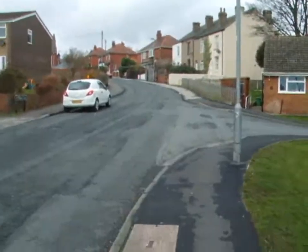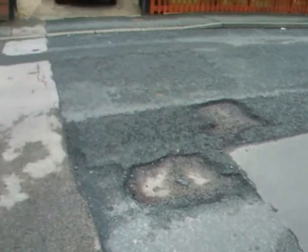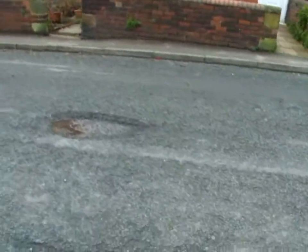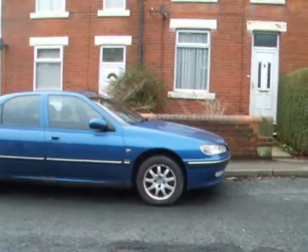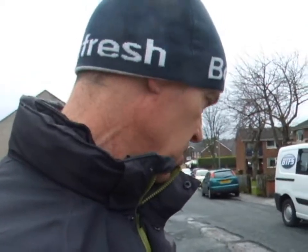Here we are near the bottom third of the road where cars are coming around this corner at quite a speed, faced with a road surface that's almost totally disappeared in places. As you can see here, this road is almost completely gone for a space of around two metres wide by almost three metres long.